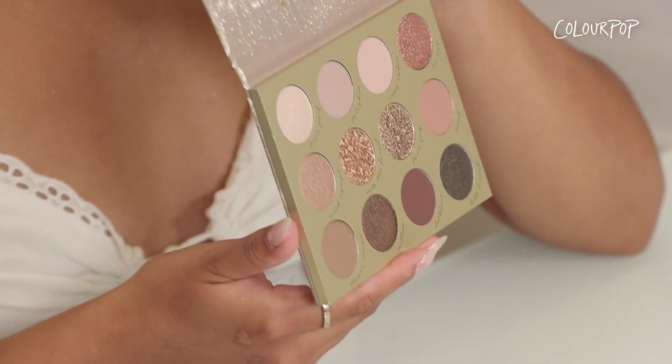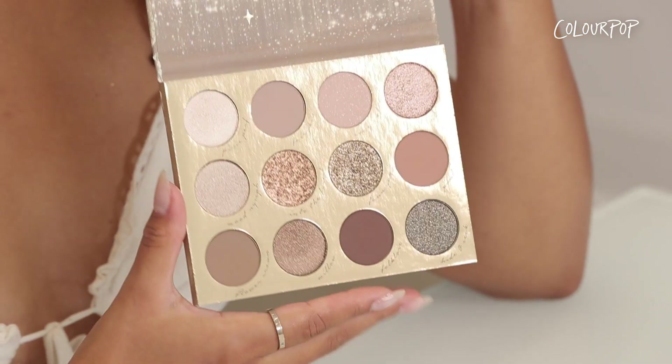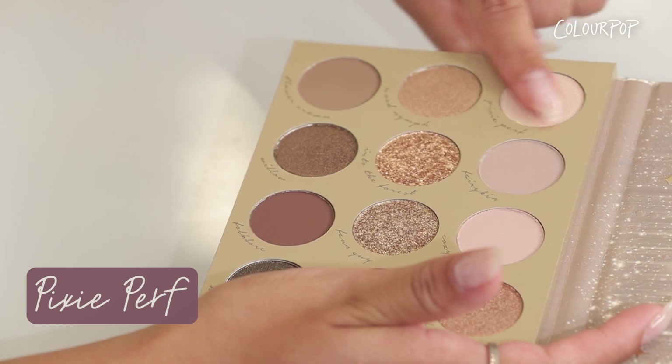Now we're moving on to our Fairy Well 12-pan palette — it is my personal favorite. The shades range from warm to cool nudes, golds, and champagnes. This palette is so giftable; it's definitely one I'm gonna be gifting my sisters. We also have the two stars of the show which are super cute when swatched, so I can't wait for y'all to see it. First we're starting with Pixie Perf — it is a metallic ivory champagne shade.